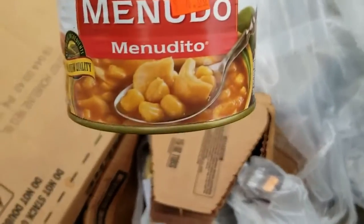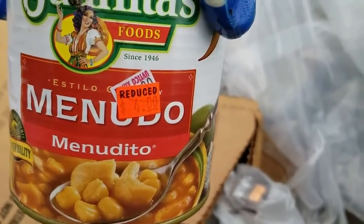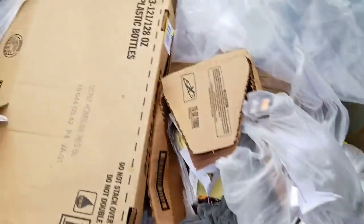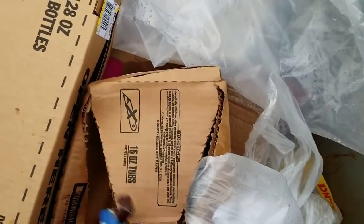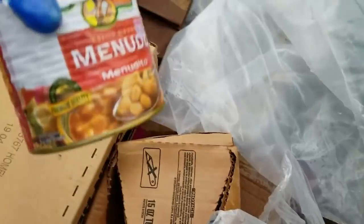And there's menudo — my son will love that. We used to live in New Mexico. I wouldn't touch that with a 10-foot pole, but my son will really love that.